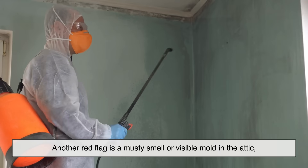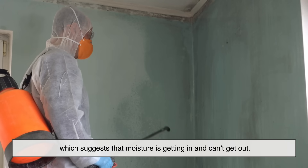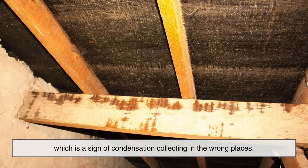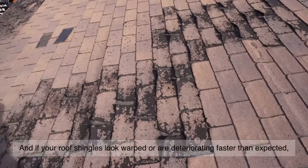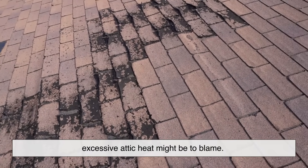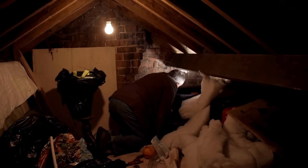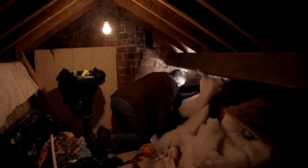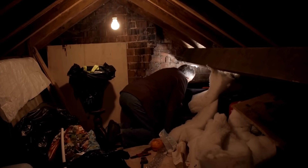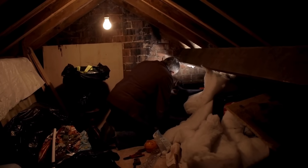Another red flag is a musty smell or visible mold in the attic, which suggests that moisture is getting in and can't get out. You might also see insulation that's damp or sagging, which is a sign of condensation collecting in the wrong places. And if your roof shingles look warped or are deteriorating faster than expected, excessive attic heat might be to blame. All of these issues are often caused by poor airflow. Sometimes it's just a matter of vents being blocked by insulation or clogged with debris. Making small adjustments can often restore proper ventilation and prevent bigger problems down the line.